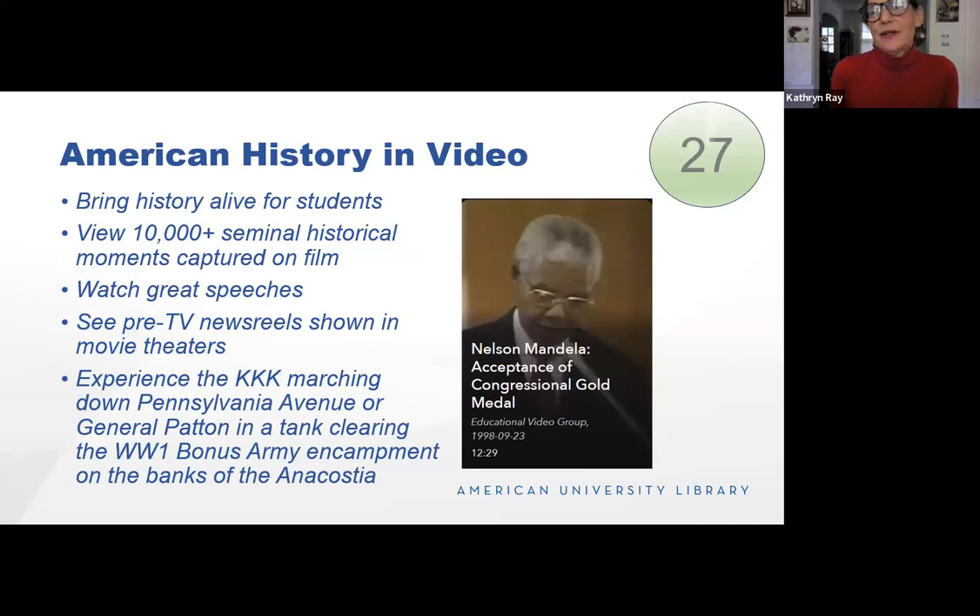American History and Video is just one of the many streaming services we have that can bring history alive for your students. We have over 10,000 seminal historical moments captured on film. You can watch great speeches and see pre-TV newsreels shown in movie theaters — among my most favorites. We can tell students that the Klan marched down Pennsylvania Avenue in the 1920s in a parade, but with American History and Video they can actually see it. They can also see General Patton clearing the World War I bonus army encampment on the banks of the Anacostia.